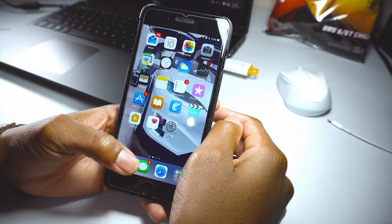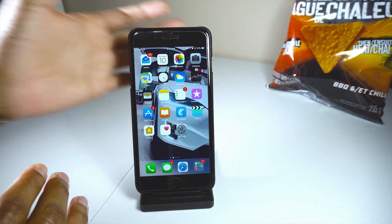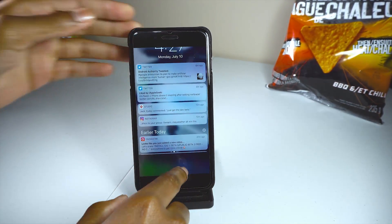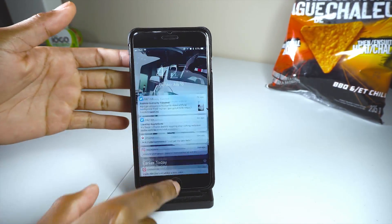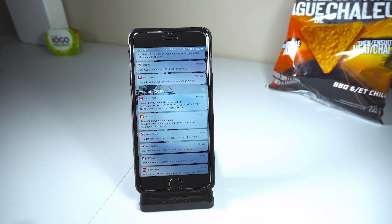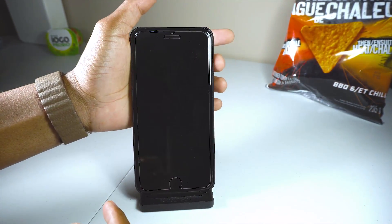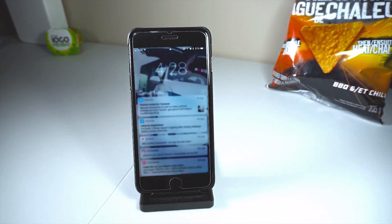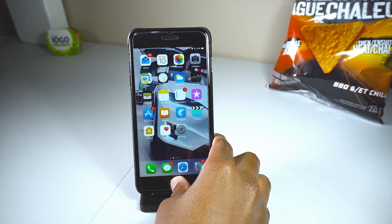Another welcome change is the notification center — it has been cleaned up a little bit. It removes the 'earlier today' swipe gesture, which was one of the most annoying things about iOS 11. Previously you'd have to swipe twice in the notification center just to view older notifications, but now the 'earlier today' section is gone and everything shows up inline with the rest of the notifications.